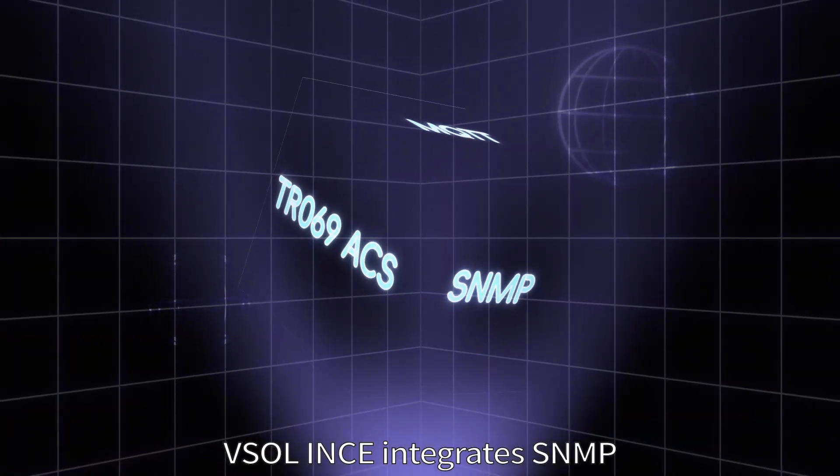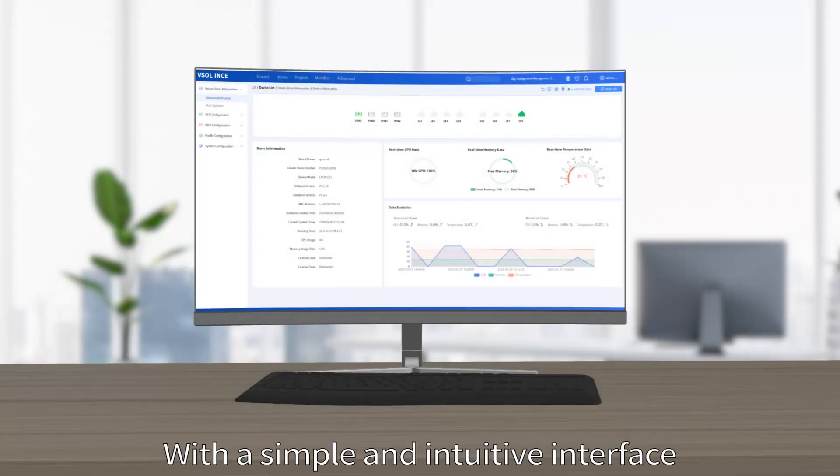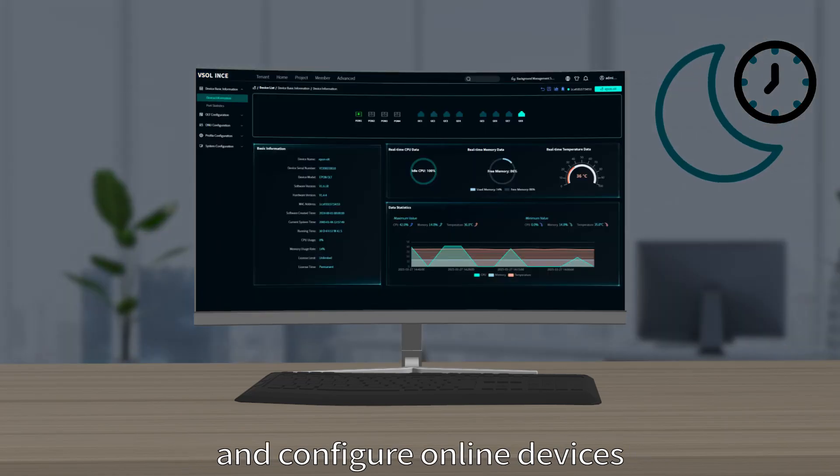VESOL ENES integrates SNMP, TR069, and MQTT protocols. With a simple and intuitive interface, you can easily manage device lists and configure online devices.